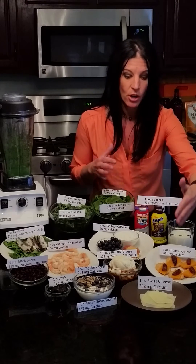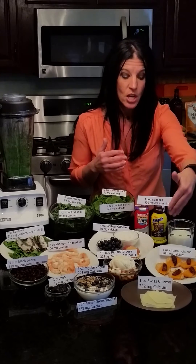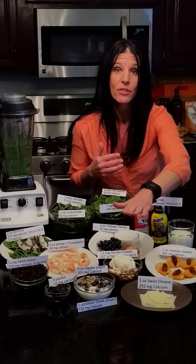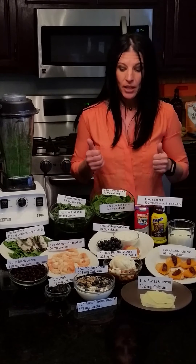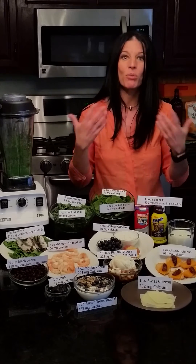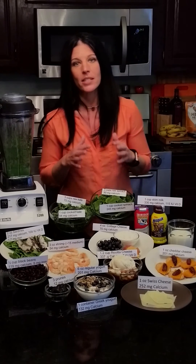Just to give you some examples: Swiss cheese has 225 milligrams of calcium for one ounce, and cheddar is right behind it. Yogurt is a great source of calcium. Cottage cheese is one of my favorites — a half a cup has more calcium than one cup of milk. I'm all about portable milk because I work a lot with young athletes and I'm always teaching them how to bring stuff with them. These are all great and easy sources and ways to get calcium.